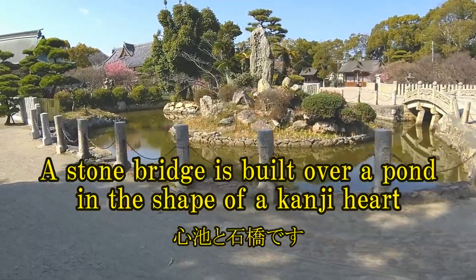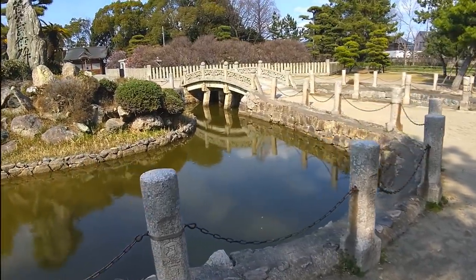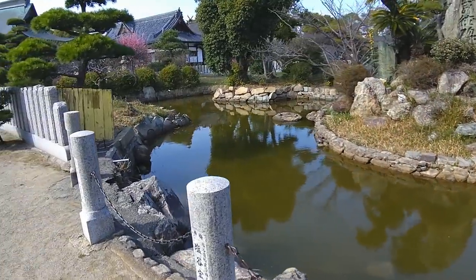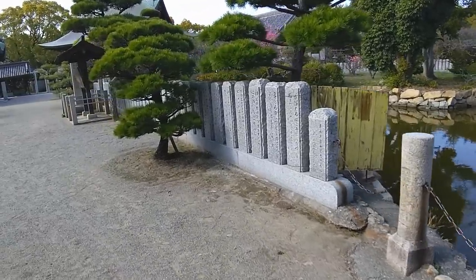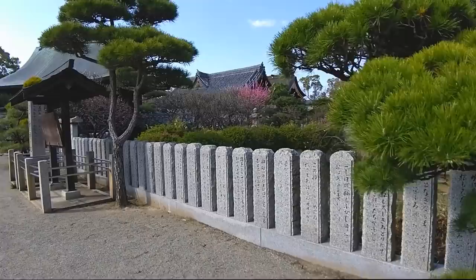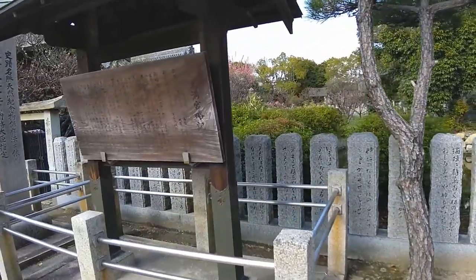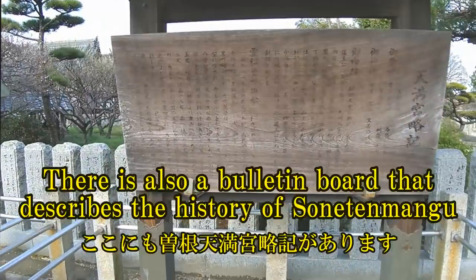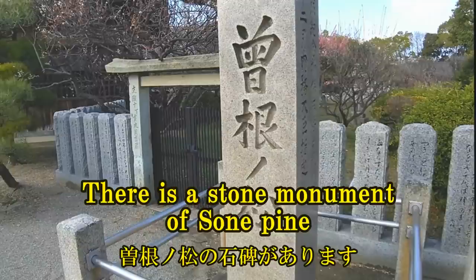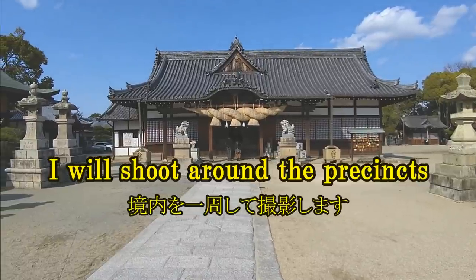A stone bridge is built over a pond in the shape of a kanji heart. There is also a bulletin board that describes the history of Sonten Mungu. There is a stone monument of some pine. I will shoot around the precincts.